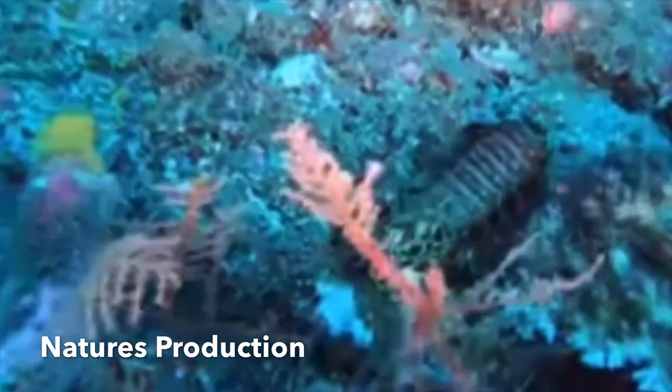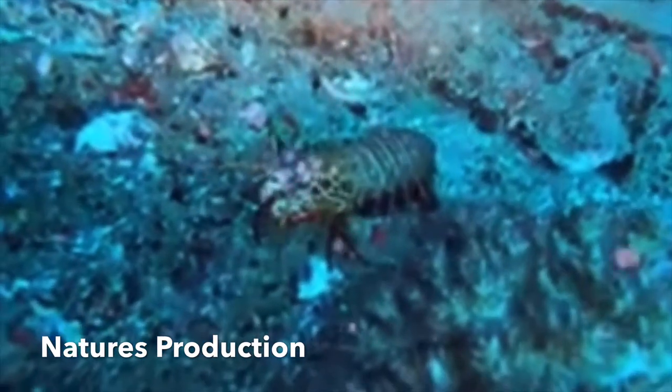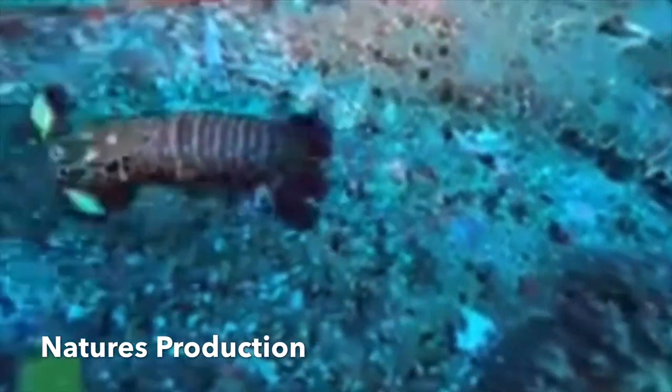Being known, they are among the most important predators in many shallow tropical and subtropical marine habitats.